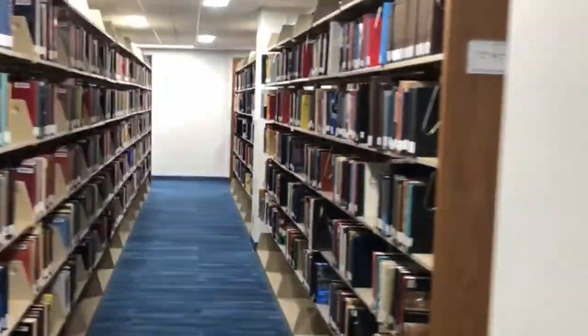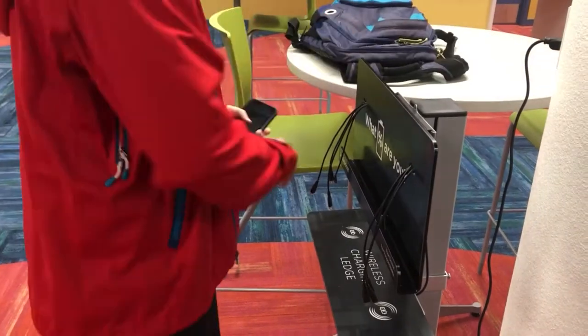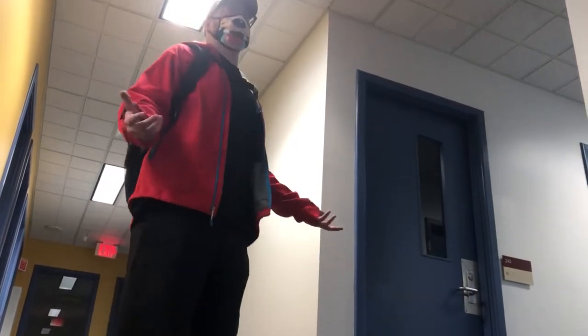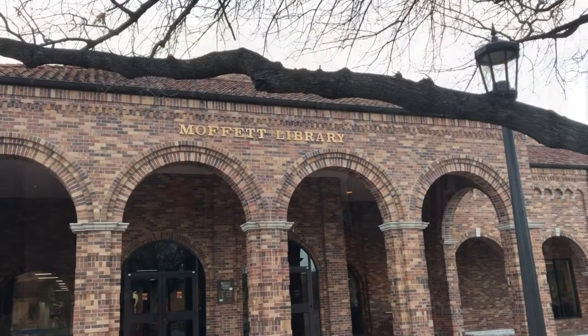Welcome to the Moffitt Library. In the library, students have access to thousands of books, encyclopedias, films, articles, newspapers, magazines, and various equipment. Any library can feel like a maze to a newcomer, which is why we're here to give a tour of the Moffitt Library.